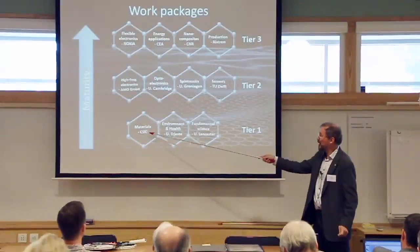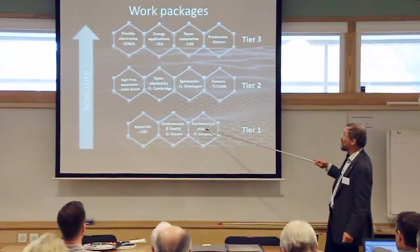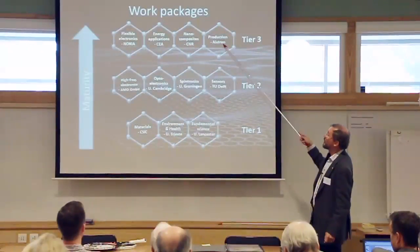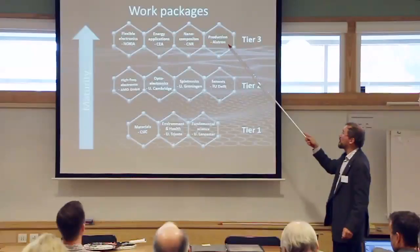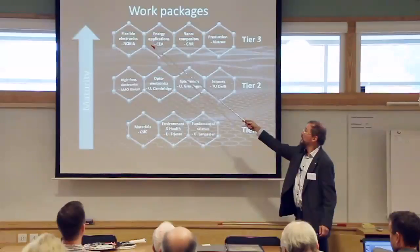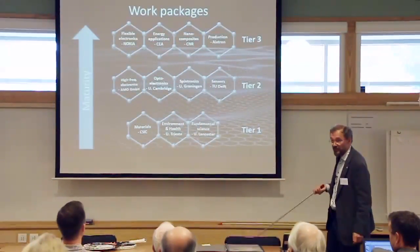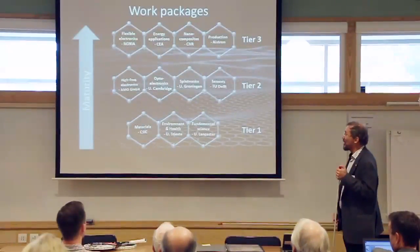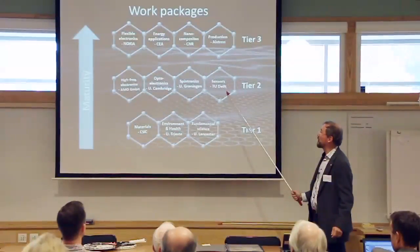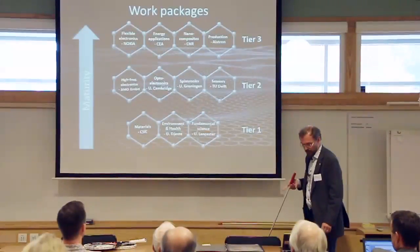The work packages are organized in order of increasing maturity: environmental, health, and fundamental science at the bottom; component technologies in the middle; and systems integration at the top. More industrial partners lead the work packages at the top, and fewer are involved at the bottom, which is natural. Over time, technologies from the lower levels will move up, and new ideas should emerge from the bottom.